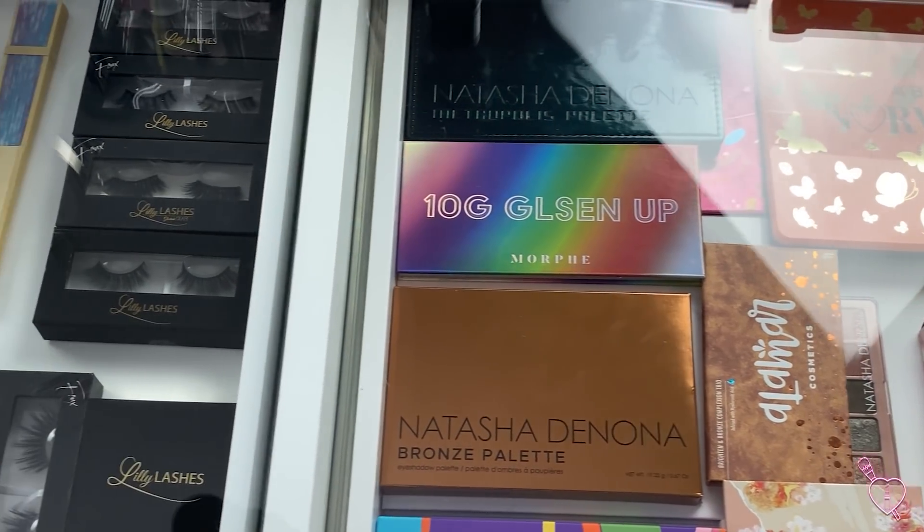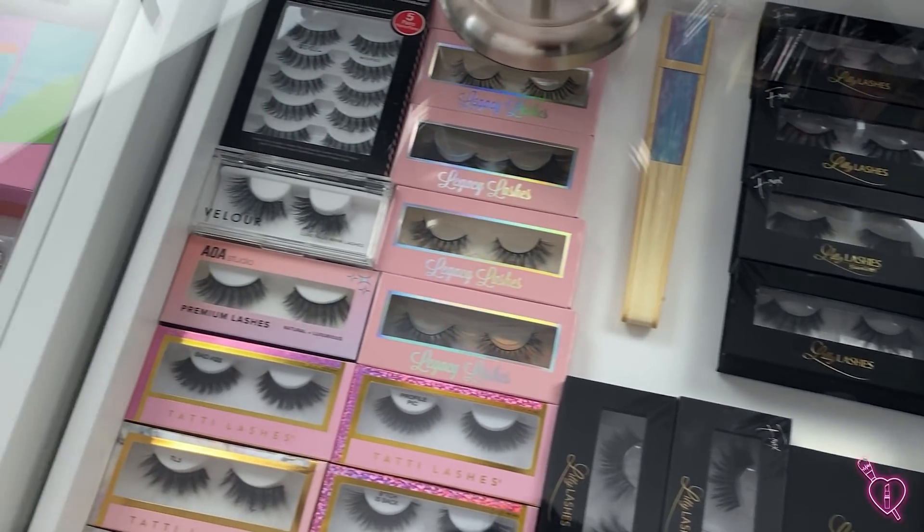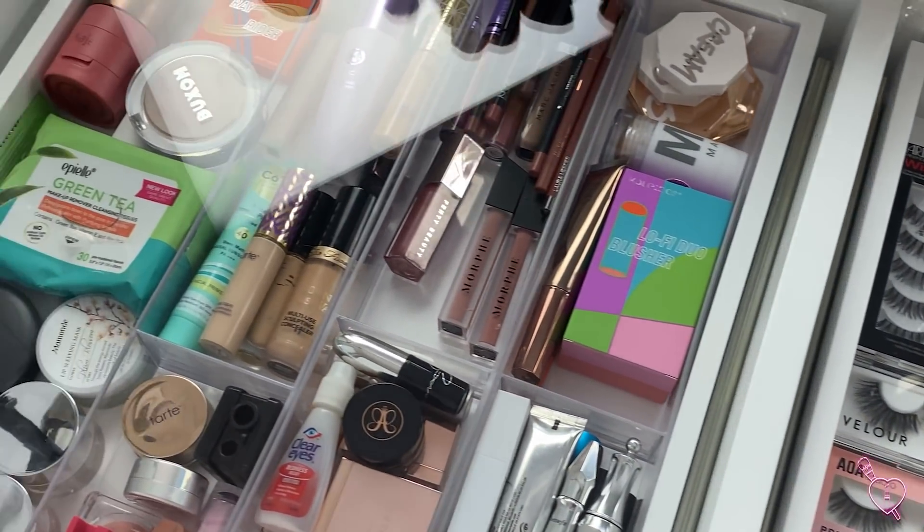Alrighty, so we are all finished. This is my desk — she's nice and clean. That's going to be everything for today's video. I hope you guys enjoyed. If you did, make sure to give it a thumbs up so I know to keep doing these videos. And if you're not already subscribed to my channel — Brittany Raquel — go ahead and subscribe before you leave. I post every week and I'll catch you guys in the next one. Bye!